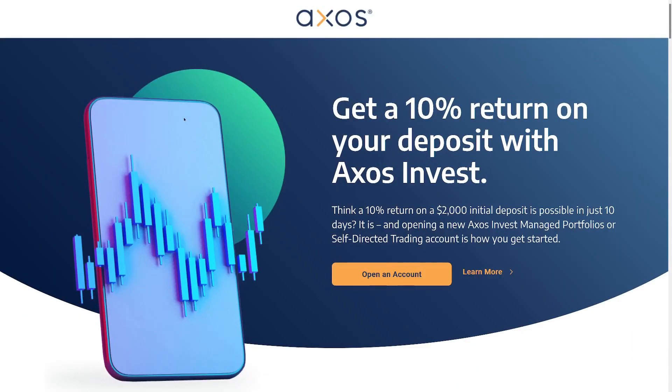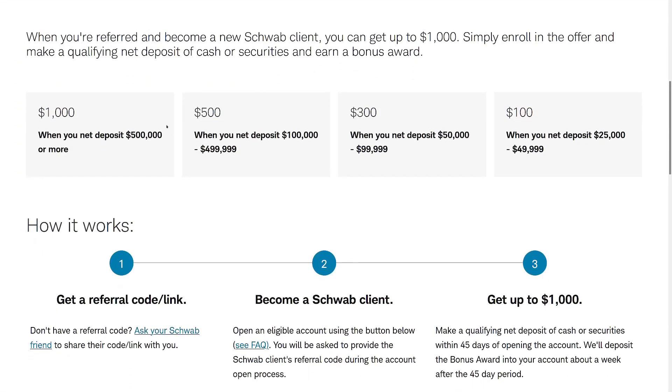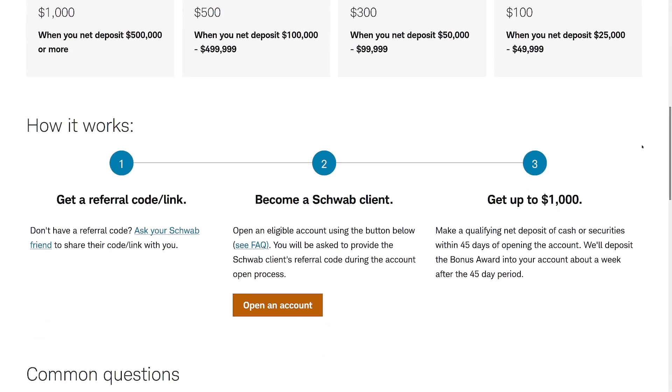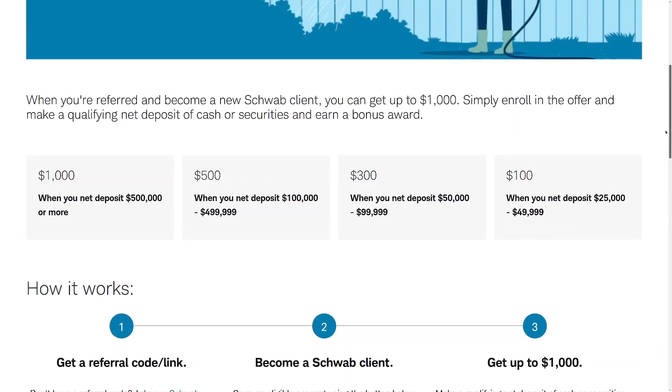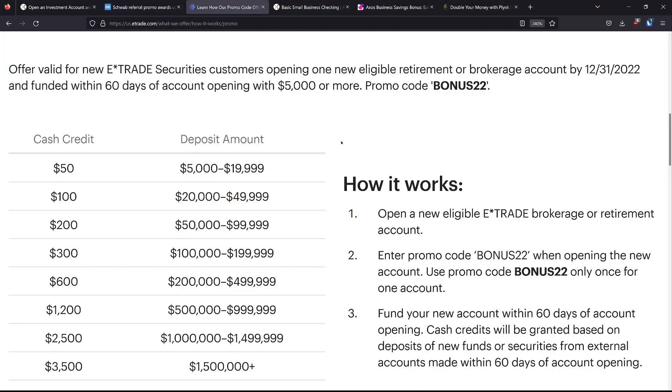$200 on a $2,000 deposit is actually a pretty good deal for a brokerage. For comparison, Schwab pays $100 if you deposit $25,000 to $49,000, and $300 if you deposit $50,000 to $99,000. TradeStation gives you $50, and you have to deposit $20,000 to get $200, or $50,000 to $99,000 to get more. That gives you a sense of how good this Axos deal really is.